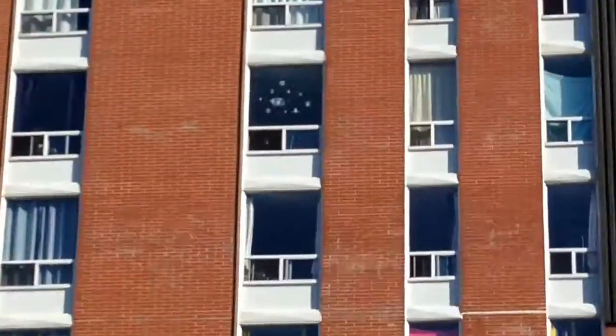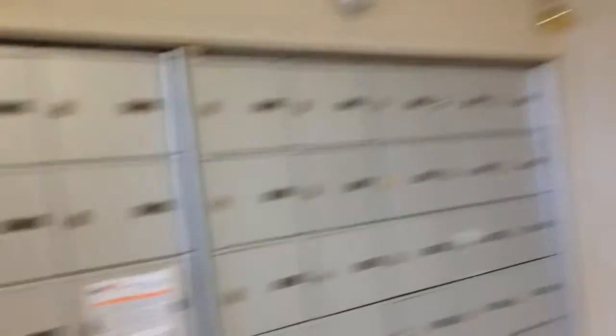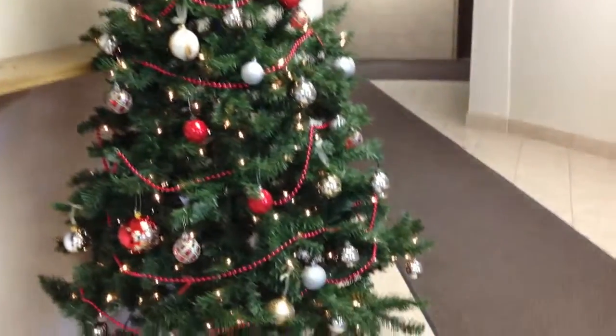Our cat is waiting in the window for us to come upstairs. Look at this - a little fire bush. This is a tour of the lobby, look at it. Little tree, and the mailboxes are all decked out too. Somebody has a package, not us though. Oh yes, and here is the Christmas tree. It is so cute!